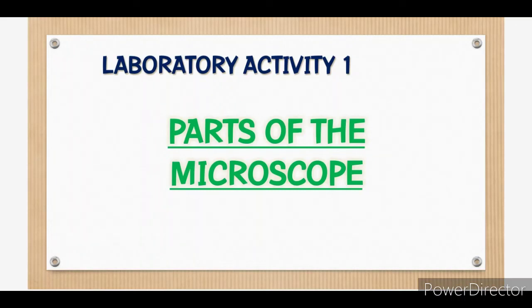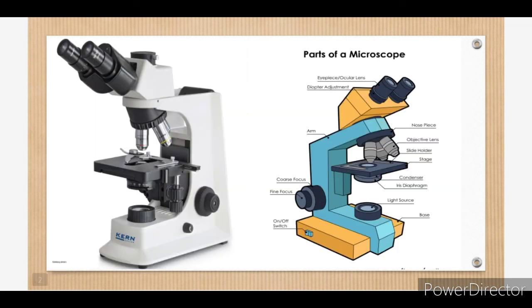Good morning ladies and gentlemen. Today we will talk about the parts of the microscope. But first, let's define a microscope. A microscope is an instrument that is used to magnify small objects.